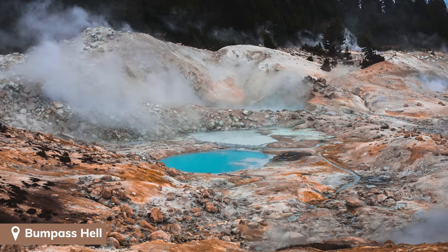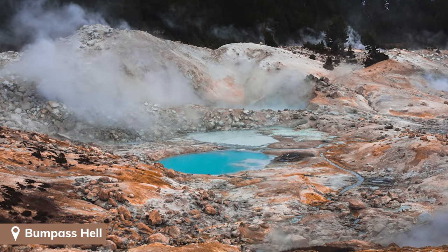Sulphur Works is the easiest of the park's hydrothermal areas to visit — it's just a super short walk from the parking area, and it's also the only one open in the winter. If you're visiting in the summertime, though, there's one spot called Bumpus Hell which is a three-mile hike and it looks so cool, so we hope to check that one out next time.